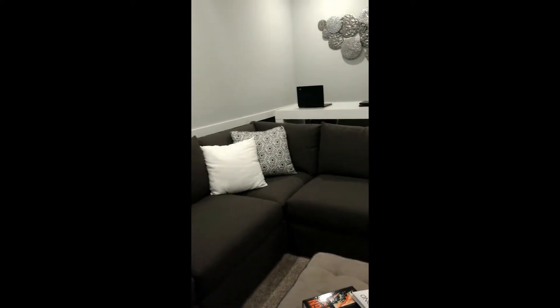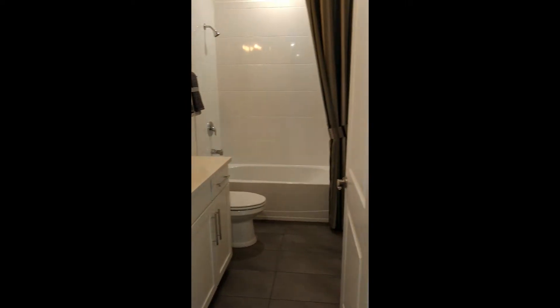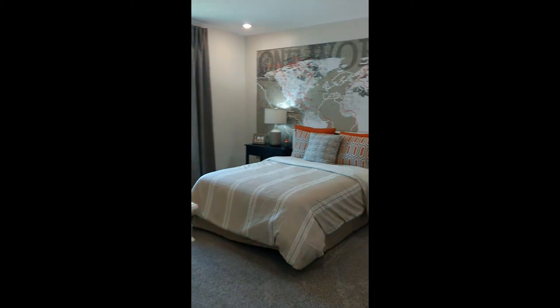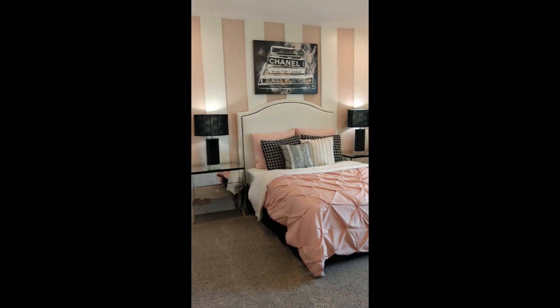If you prefer not to have a theater room, of course this would be an additional bedroom. We have a bathroom here, and then down the long hallway you're going to have another additional bathroom and two more bedrooms. One bedroom in particular — my little girls would just be so happy to have. So cute.